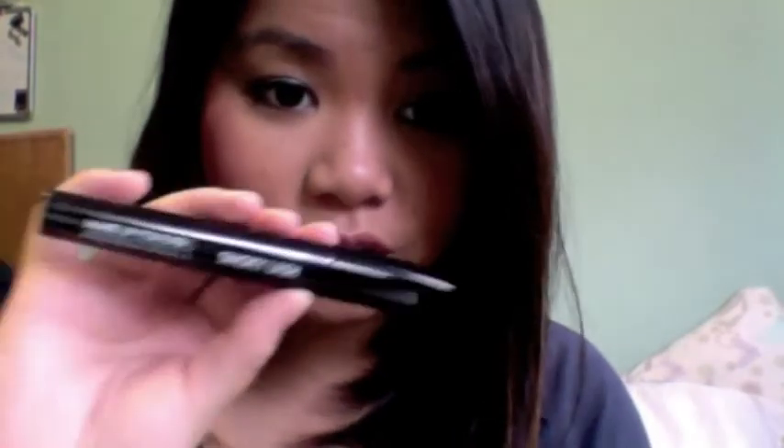Let me get started with two mascaras — they're basically the same thing. I have the Smokey Lash, the original tube, and then I have the Waterproof Extra Black Mascara, the Aqua Smokey Lash. I've been loving these two mascaras. The waterproof one holds a curl better. I love how these two mascaras give me volume for my lack of lashes.